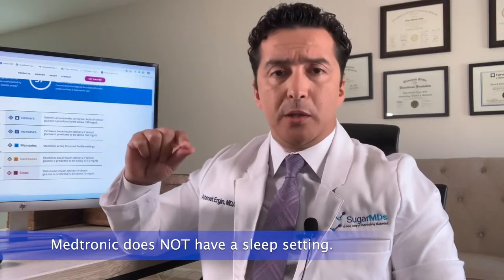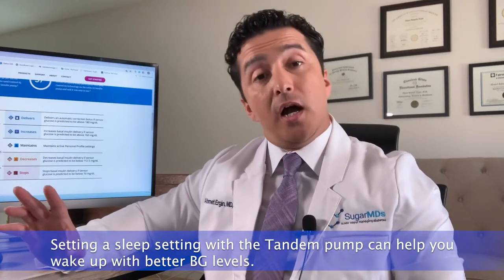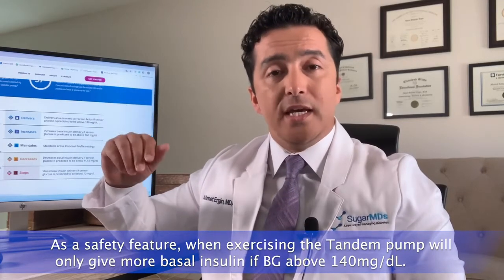With any closed-loop system, blood sugar control is easier when someone's sleeping. Medtronic doesn't have a sleep pattern feature, but it is set at 120, which is very similar to Tandem. Having a sleep pattern on Tandem can help you wake up with better blood sugars. For exercise, many people are concerned about blood sugars going high or crashing afterward. During exercise, instead of the normal range of 112 to 160, Tandem will only start giving more basal insulin if you go above 140.